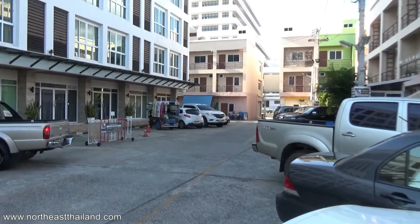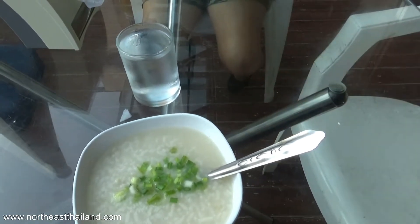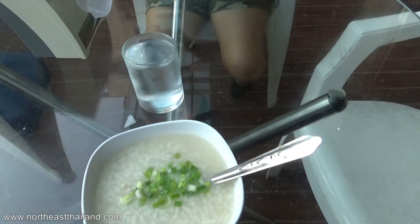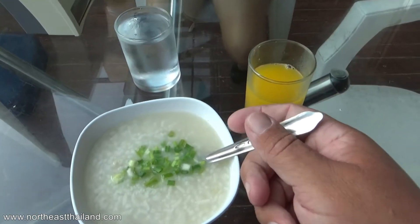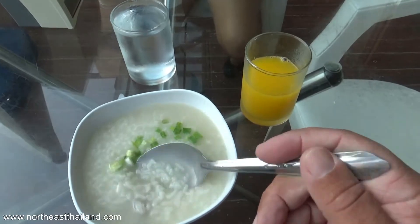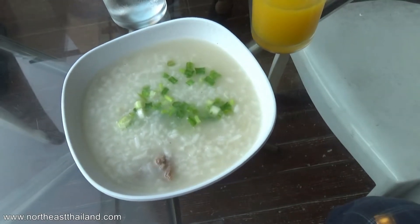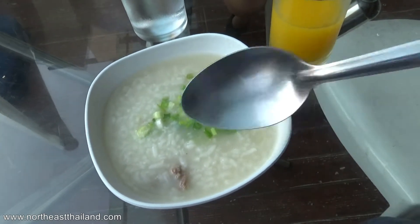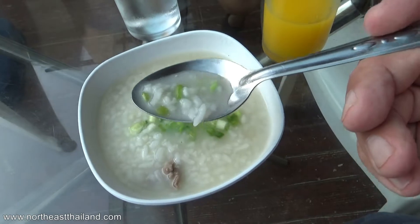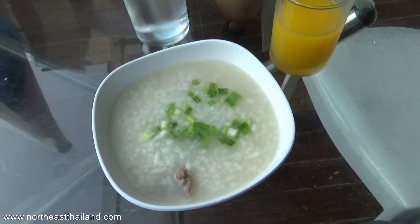Being a busy area makes it good though — there's a ton of food around there. Here's our included breakfast. It was congee, which is normally alright and I don't mind, but this stuff was barely edible. What I ate for this video is all I ate — I walked away from it. The orange juice was okay. So don't book breakfast included — I wouldn't advise booking breakfast included. There's also no swimming pool here.